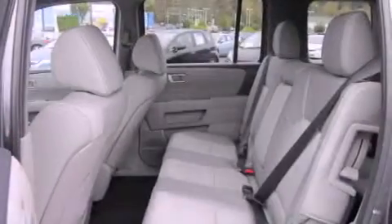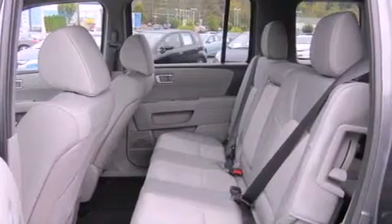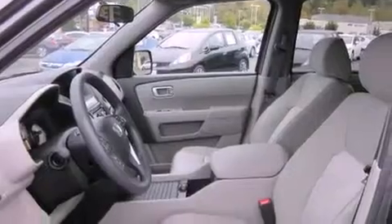Features include steering wheel mounted controls, full power accessories, a rear window defroster, a CD player, tinted glass, and cruise control.